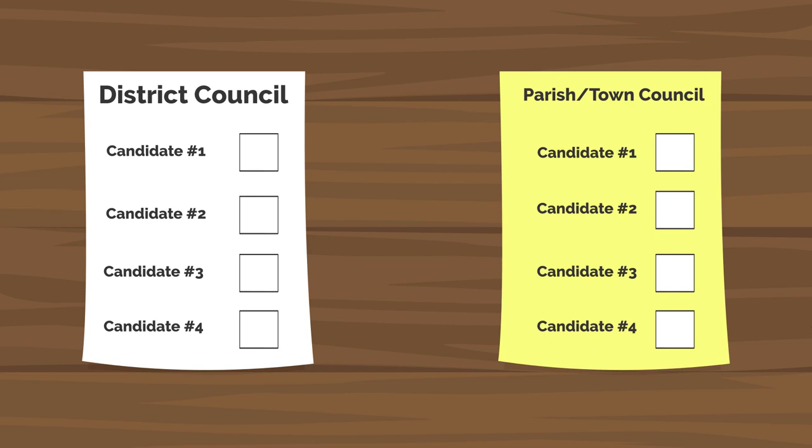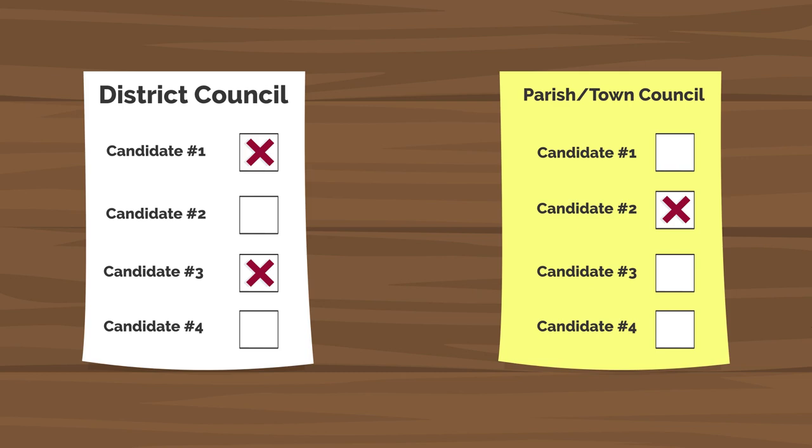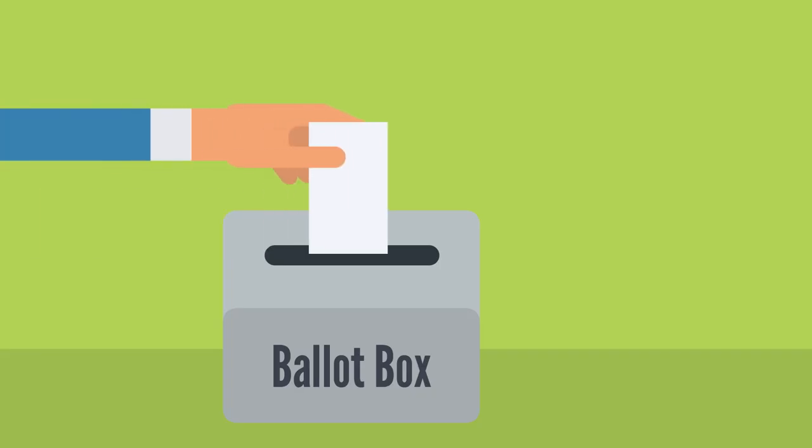Depending on where you live, you'll have a ballot paper for the district council elections and a ballot paper for your town or parish council if they are also holding elections. Follow the instructions on the ballot paper and cast your votes. For the district council elections, in most areas you'll be able to vote for more than one candidate. Fold your completed ballot paper and pop it in the allocated ballot boxes.